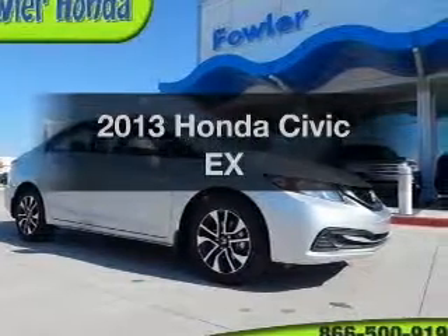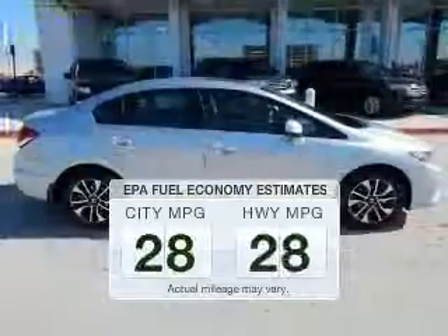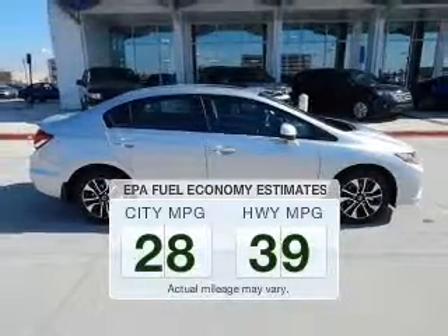Introducing the 2013 Honda Civic. This is the set of wheels you've been looking for. In the city or on the highway, you'll spend less time at the pump with this fuel-efficient vehicle.